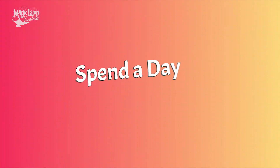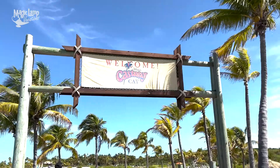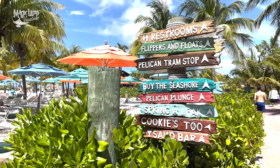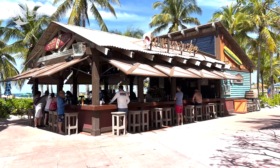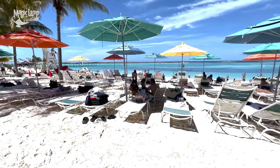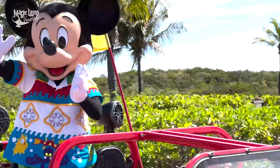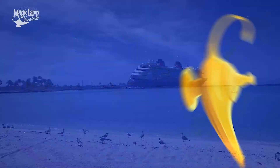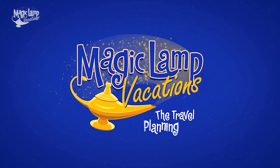Who is ready to find out all the amazing, fun, and exciting things you can do at Disney's private island, Castaway Cay? My name is Brandon and I am the owner of Magic Land Vacations, the travel planning genius.